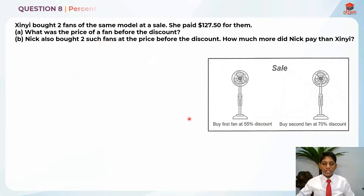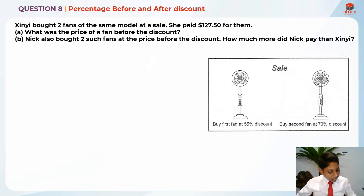This is question 8 and it is testing us on percentage before and after discount. Let's read the question first. Sin Yi bought two fans of the same model at a sale. She bought the first fan at 55% discount and the second fan at a 70% discount. She paid $127.50 for them. For part A, what was the price of a fan before the discount?